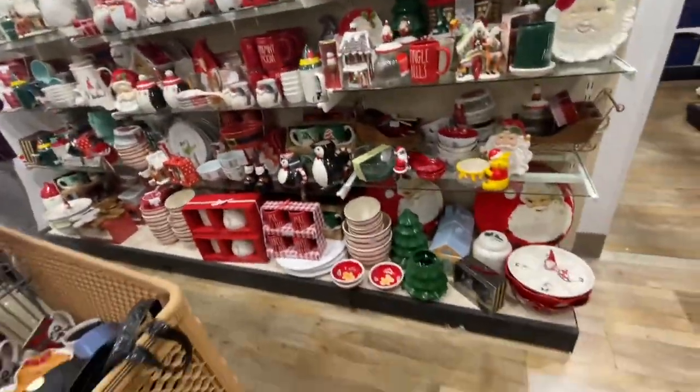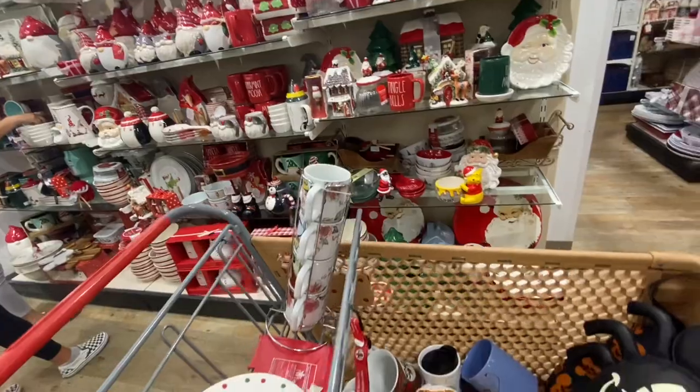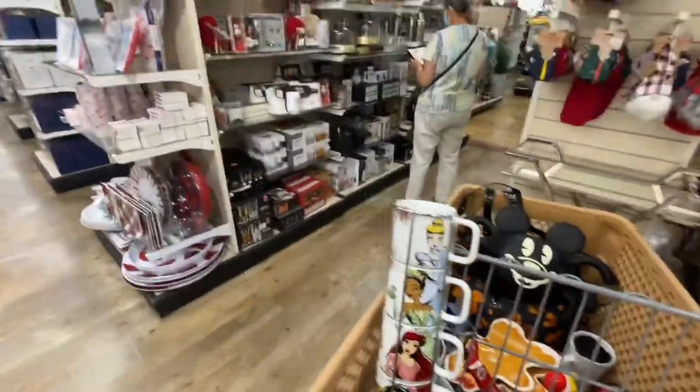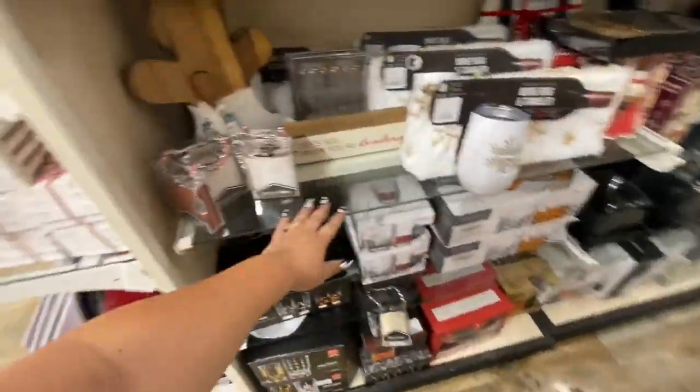Over here I found all the Disney mugs — they were there — and then the plates were over here. This is where I found the Disney plates — right here.